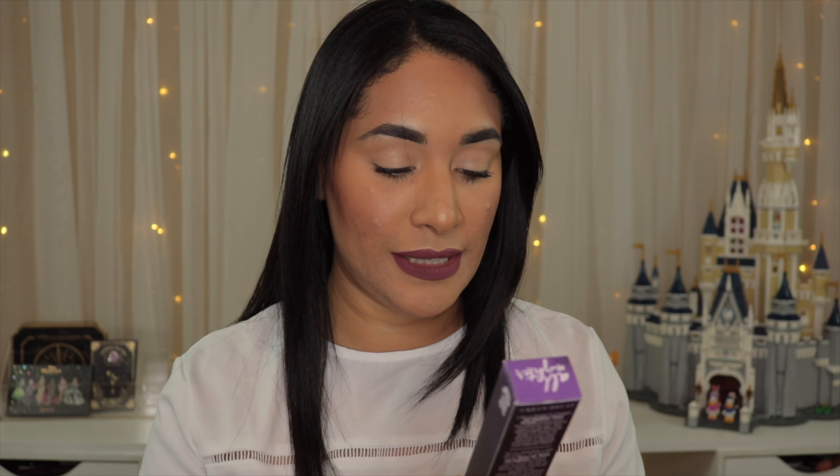I feel like this is the first time that Influenster sent me makeup to review, because usually they send me hair products or even food like candy. So when I received this I was like, oh my gosh, this is amazing. But as you know, I'm still going to keep it honest — I'm going to tell you if I like it or not. I'm going to tell you what it claims and how I felt the product worked over the last three days.